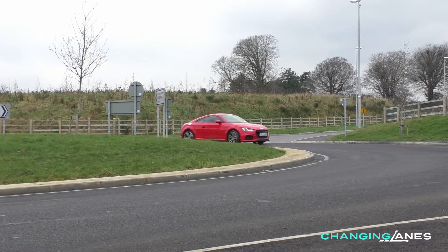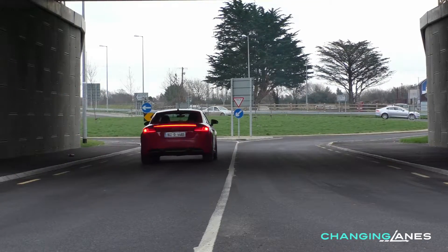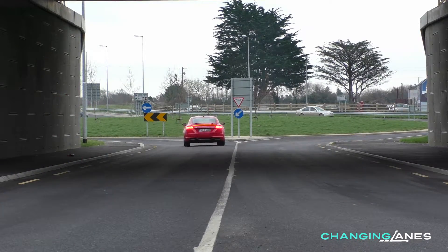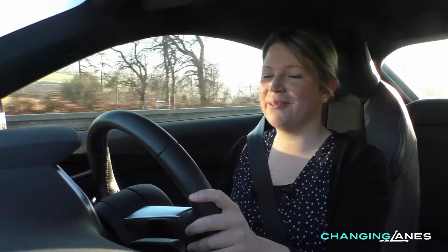The Audi TT is very much an everyday kind of driving sports car because the comfort and refinement is just as good as any of Audi's more mainstream models. But once you start pushing the TT, it really does come alive.